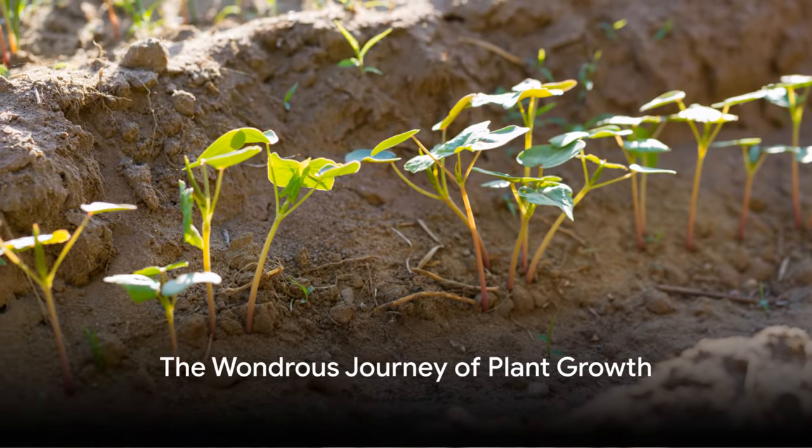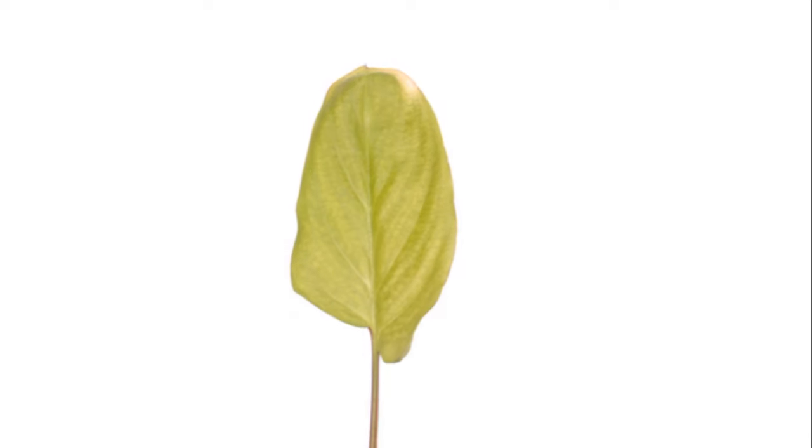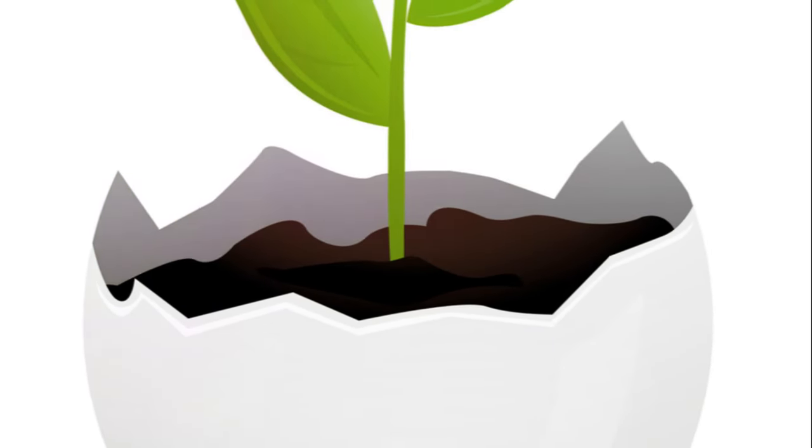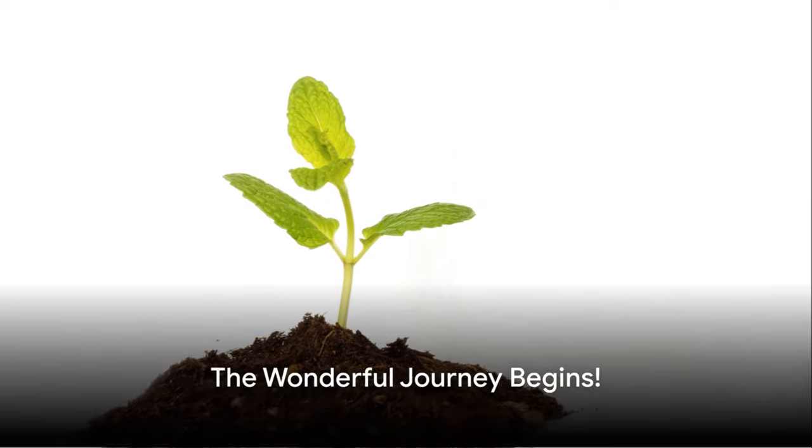Hello, Green Thumbs. Welcome to Learn with Morale. We're diving into a magical journey today, watching a seed grow into a vibrant plant. Are you ready to follow the journey of a tiny seed?